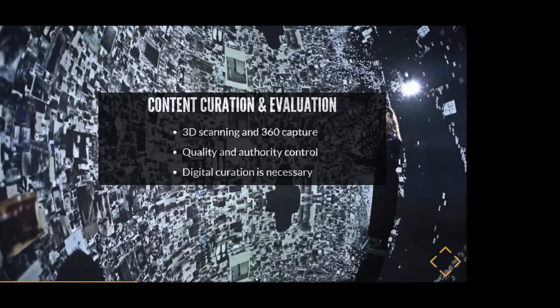One concern is content curation and evaluation. As 3D scanning and 360 capture become more available to consumers, you're going to start dealing with digital content that actually captures reality — 3D dimensional objects of sculptures, not just pictures. On top of that, there's a concern about quality and authority control: how do you keep control over what kind of content is coming in, what's real and what's not? Libraries, librarians, archivists, and museum curators are going to have to start practicing digital curation, dealing with physical objects represented in reality but recorded as a 3D scan, a 360 photo, or a combination of both.